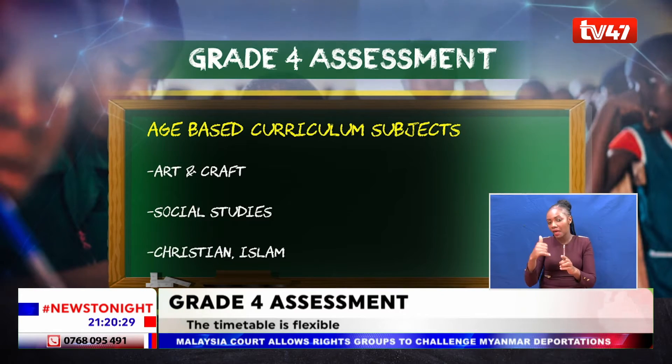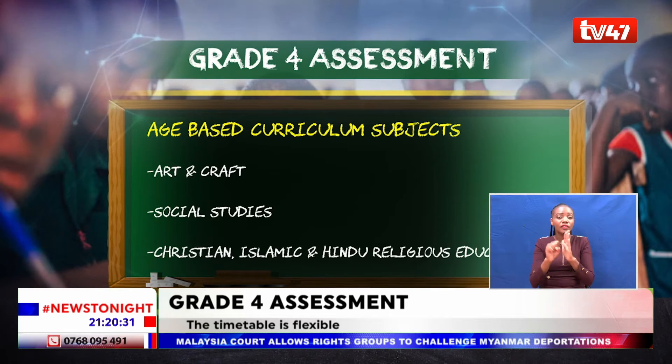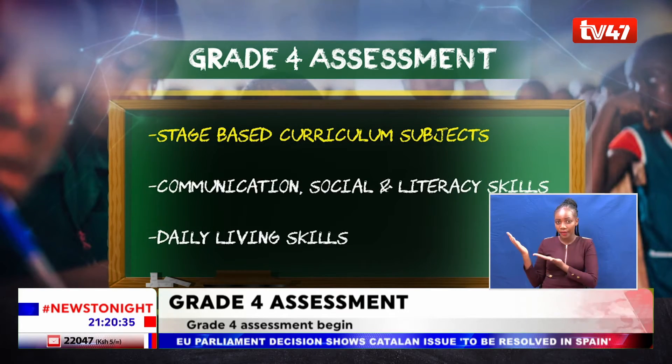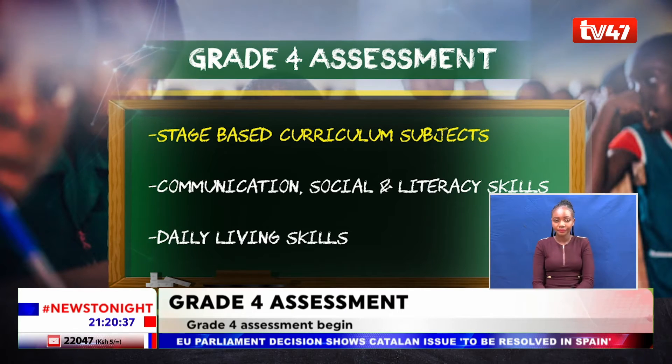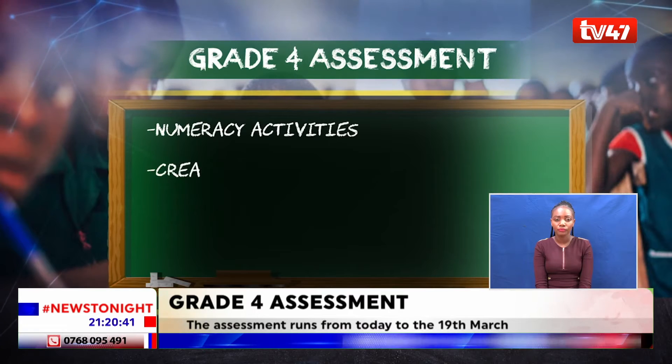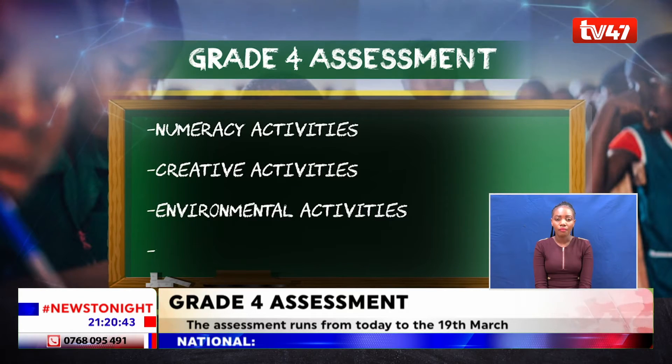Some of the subjects covered in the stage-based curriculum are communication, social and literacy skills, daily living skills, numeracy activities, creative activities, environmental activities, and sensory-motor integration.